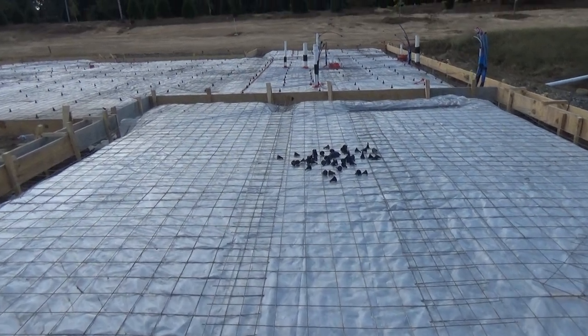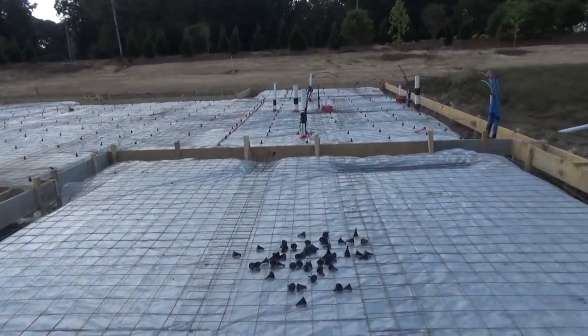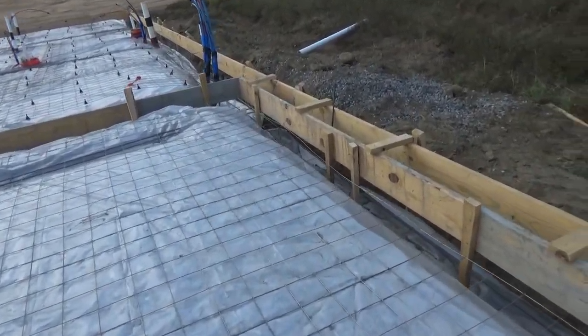How a house is built. Looking at the foundation, just about ready to pour concrete here, just passed an inspection.